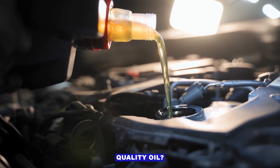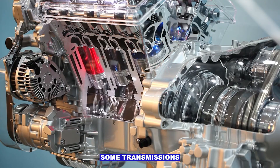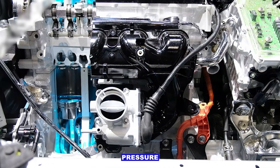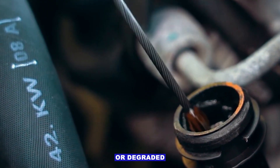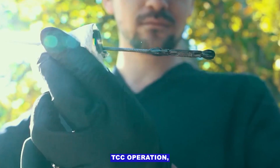Low engine oil or poor quality oil. Some transmissions rely on engine oil for hydraulic pressure in certain designs. Check oil level and quality — very low or degraded oil can affect TCC operation.